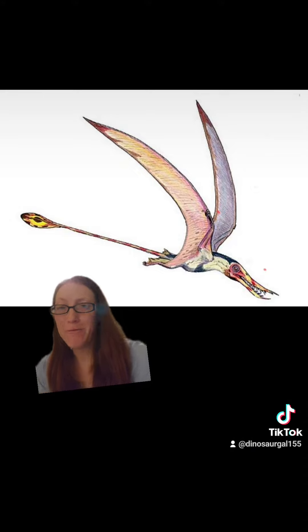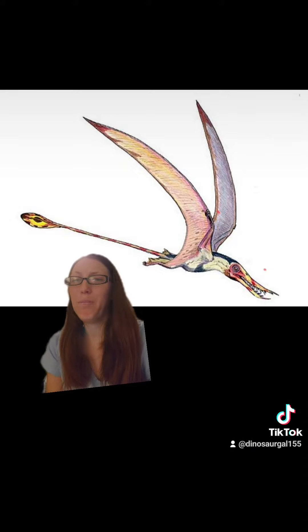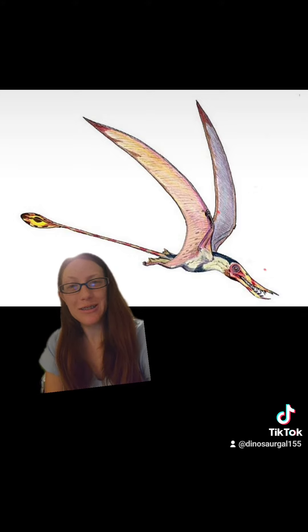And probably one of my favorite fun facts I've ever found — baby Ramphorhynchus are called Flaplings. It's almost as good as Steglings. Love it. Flaplings.